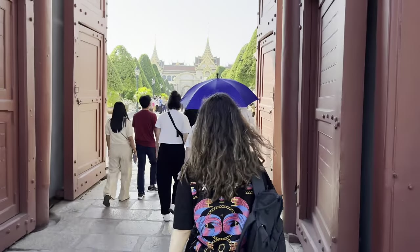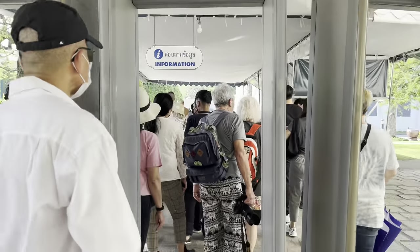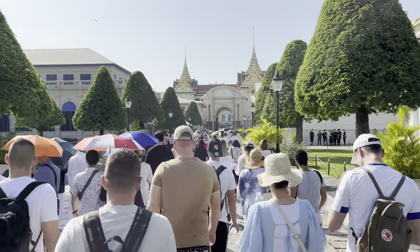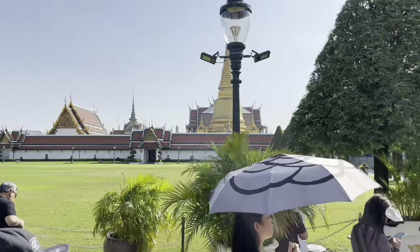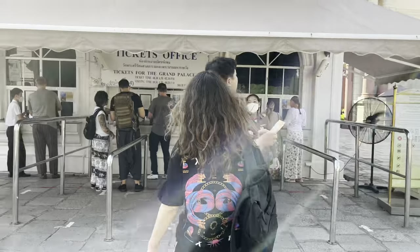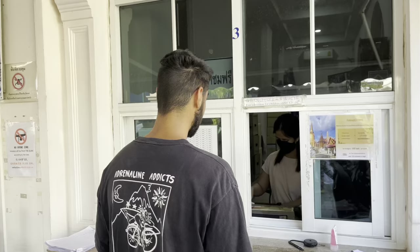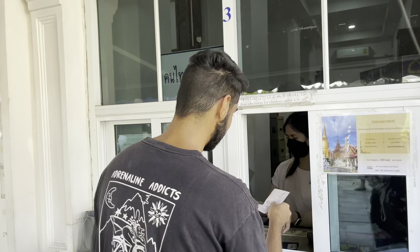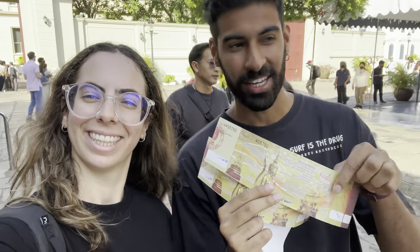Right when we entered we saw the security checkpoint, where they were turning people away who were not following the dress code. It was fairly straightforward — they checked our bags and then we just followed the crowds to find the ticket stall. Got the tickets, 500 baht per person, and now we're heading inside the palace.